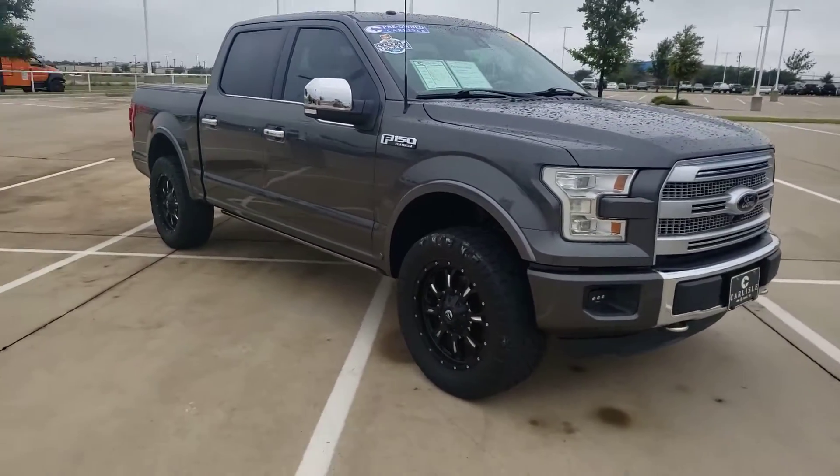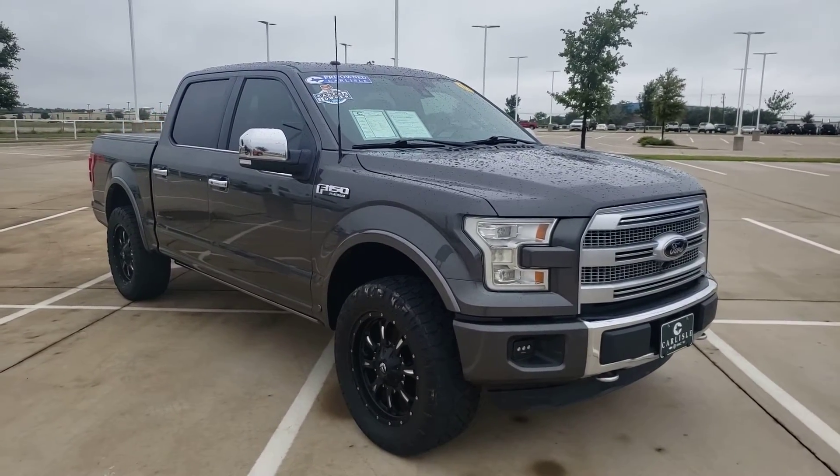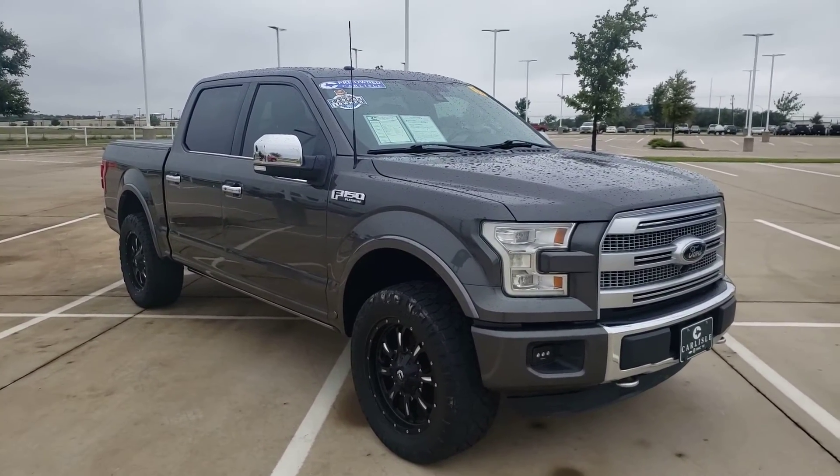Come see us today. Bring your trade or call and leave a deposit, because this truck will not last.